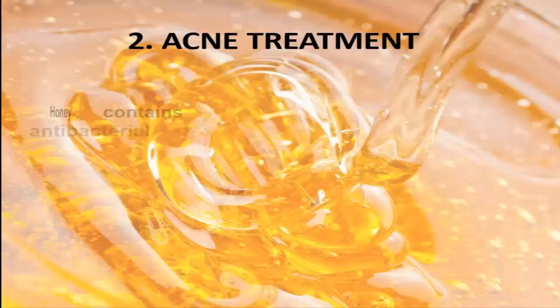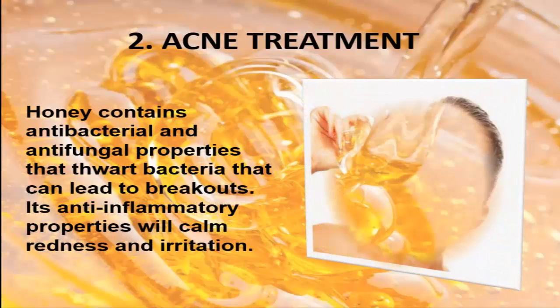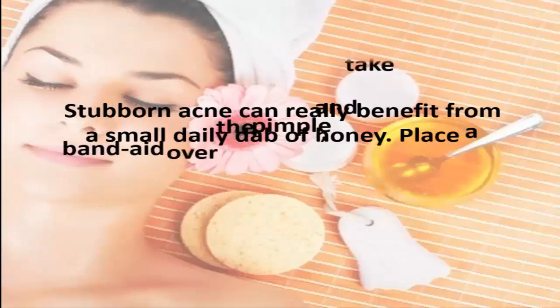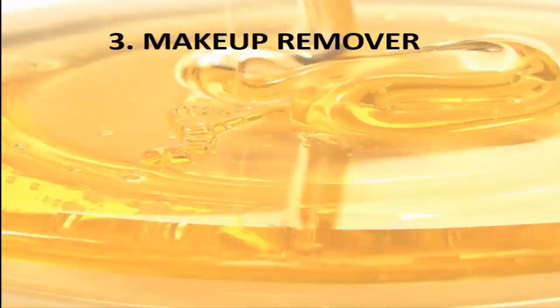2. Acne Treatment. Honey contains antibacterial and antifungal properties that thwart bacteria that can lead to breakouts. Its anti-inflammatory properties will calm redness and irritation. Stubborn acne can really benefit from a small daily dab of honey. Place a band-aid over the pimple and take it off 30 minutes later.